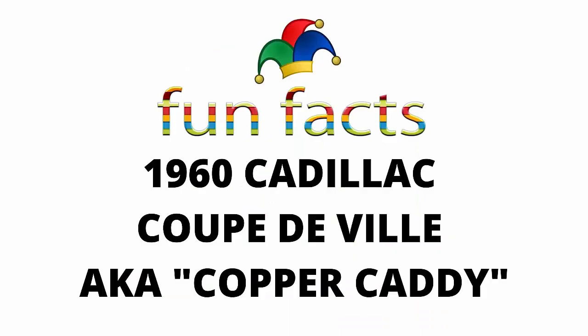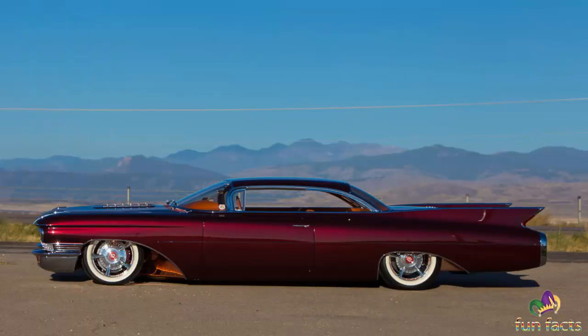Fun Facts presents the 1960 Cadillac Coupe DeVille, also known as the copper caddy. The copper caddy is one bad cat.